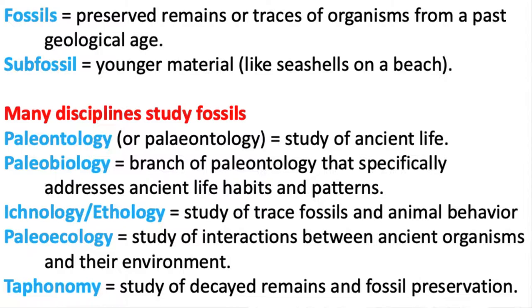Subfossil material would be things like shells you'd find at a seashore — they're not preserved as fossils. They were actually recently living and have deceased, left behind where you can find them. There's not a hard and fast rule, but a lot of people say about a thousand years is the threshold between subfossils and actual fossils.